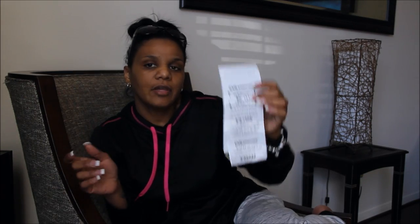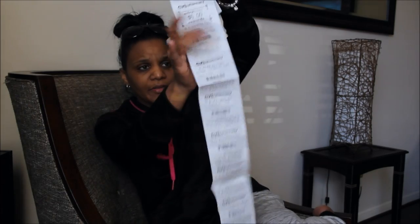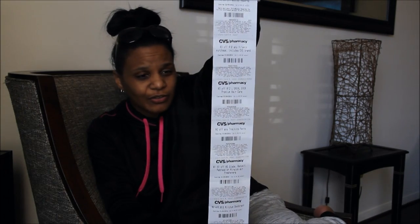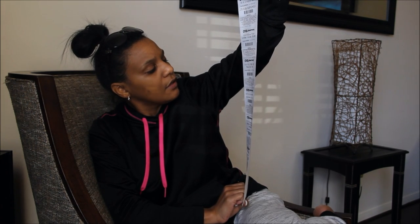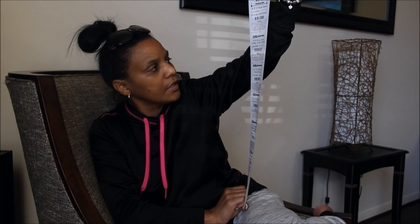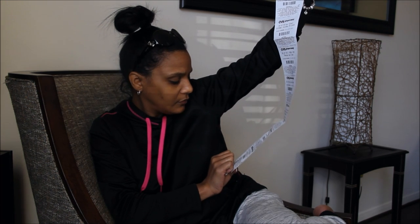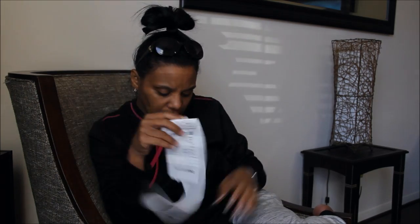Hopefully you guys can go out and grab these — $5 ECB back. And on one of my receipts, look at all of those coupons that I got. One of them is $3 off with $12 L'Oreal hair care. These are some good coupons — $1.50 off as well. So some really good coupons.